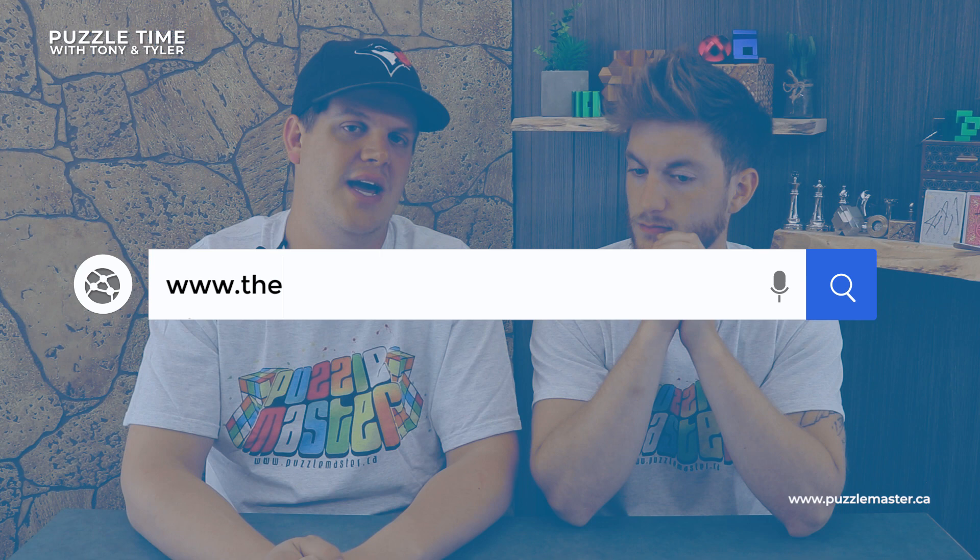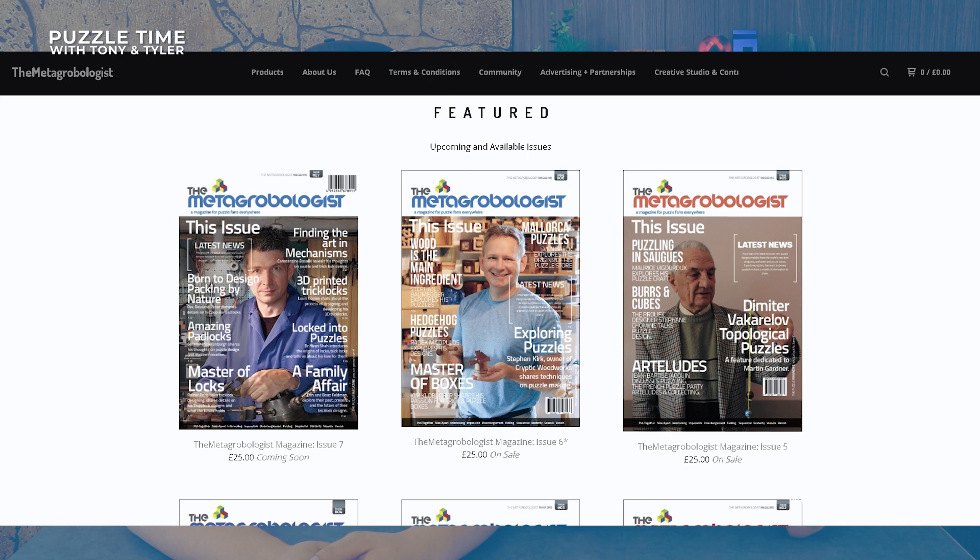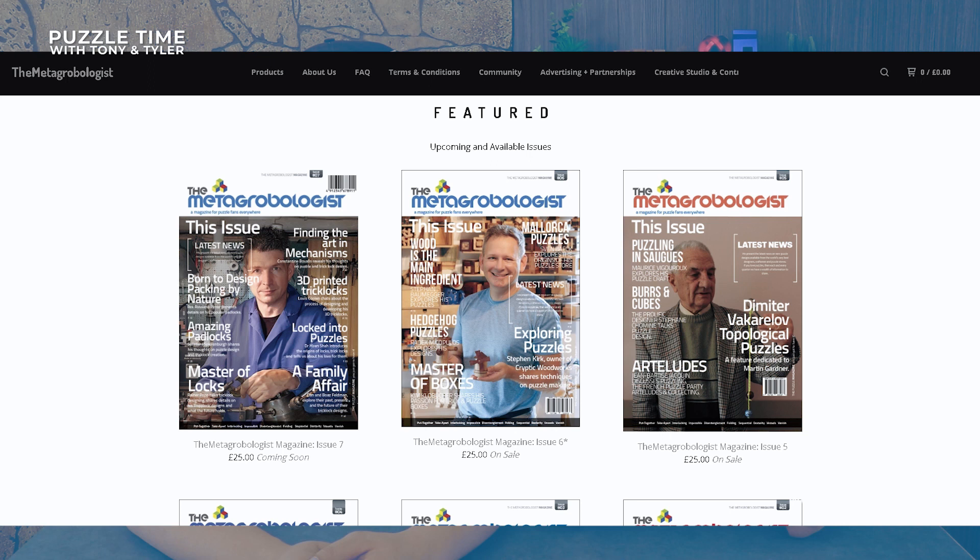I always love when there's new puzzle designers — and there seem to be a lot of puzzle creators lately. Another one we wanted to direct you to is called the Metagrobologist Magazine. A Metagrobologist is someone who studies puzzles — if you do puzzles and solve them, you're a Metagrobologist. This is the magazine that covers everything puzzles — mainly mechanical puzzles. They've released about six or seven editions. It's done by a guy named Dave Holt. The website is metagrobologist.co.uk — it's a UK thing.